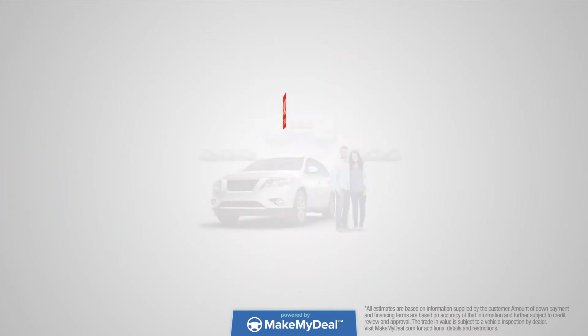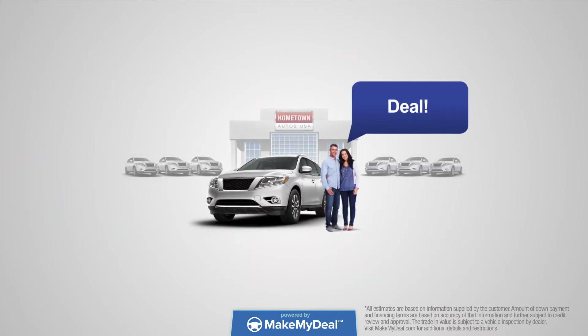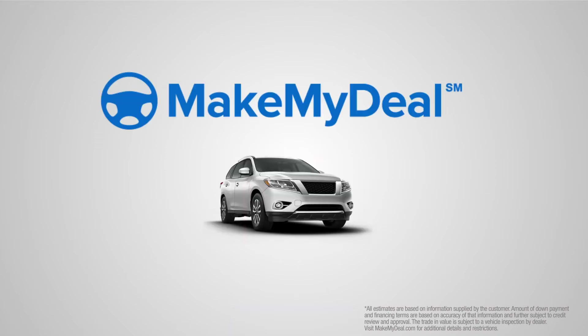Simply reserve your car for pickup with no obligation to buy until you confirm the deal at the dealership. Get the deal you love online before you arrive at the dealership with Make My Deal.